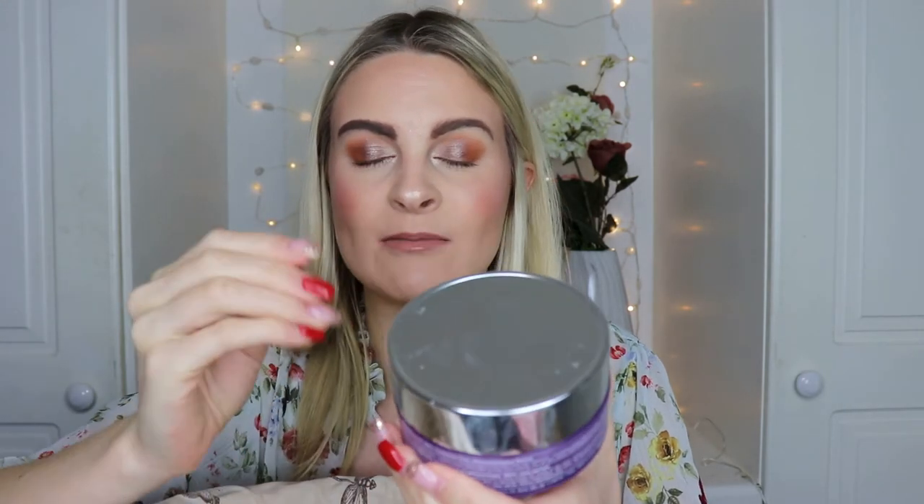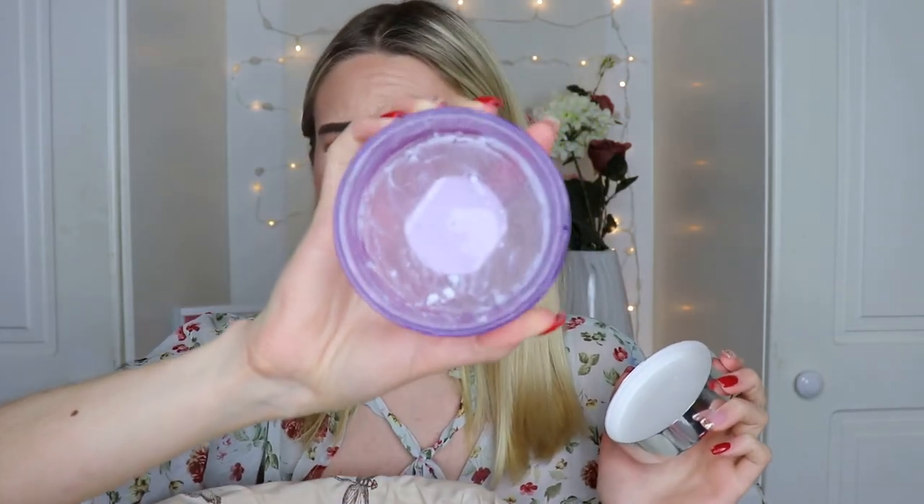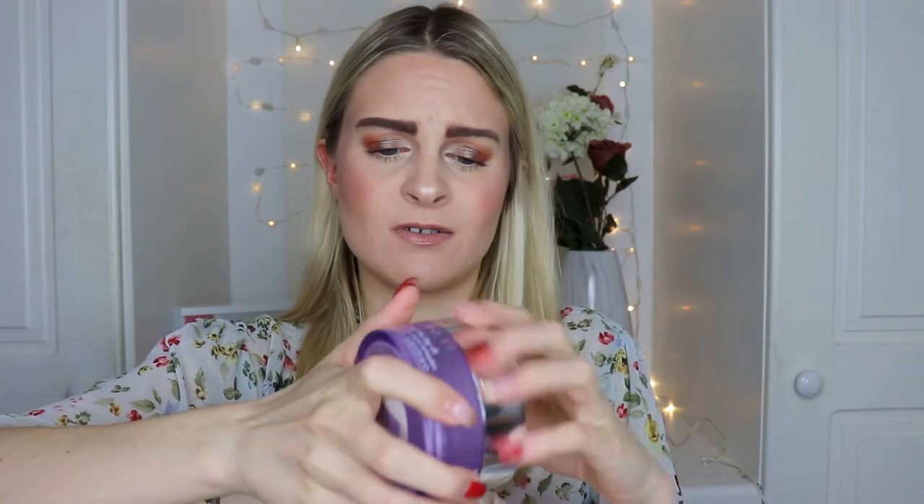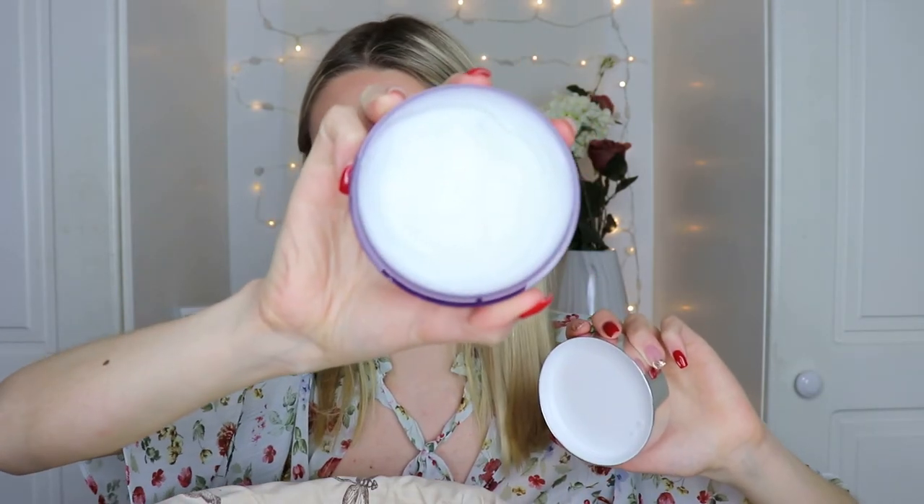Next is the Clinique Take the Day Off Cleansing Balm — probably my holy grail cleanser, which I use as the first step in double cleansing. It's a balm-to-oil formula that cuts through makeup completely, leaving no product on the face. It's completely empty and it lasted about a year. It has no strong fragrance and doesn't irritate my skin. I love it so much that I bought a brand new one a week or two ago. It has a huge cult following and I completely understand why.